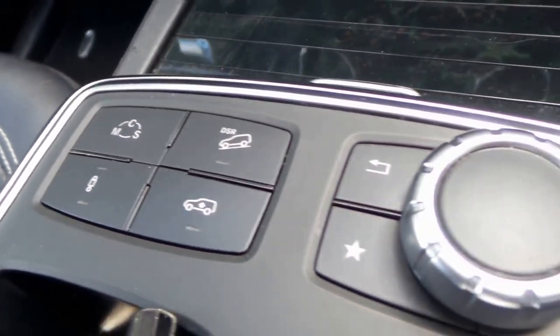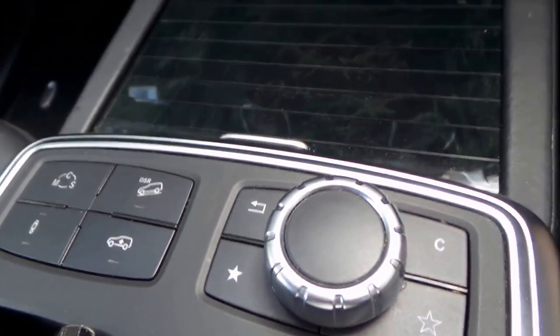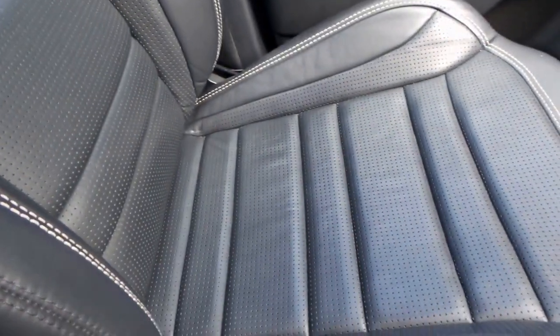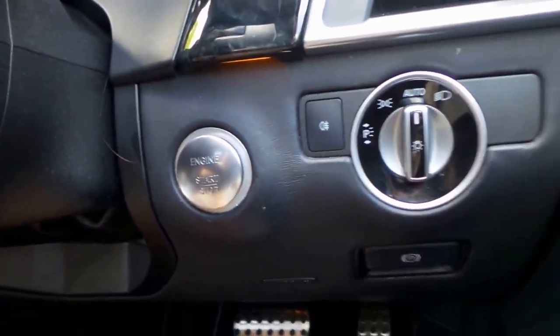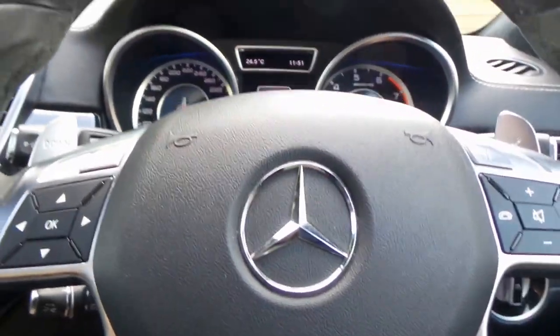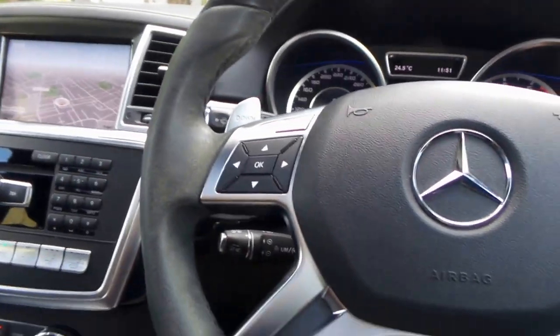It's a one-owner car from brand new. We were actually involved in the assistance of buying this car when it was new. It's a stunning color — the metallic gray with the charcoal gray leather upholstery. Electric seats with memory on both driver's and passenger's side. Keyless start, keyless entry, and lane change assist. It'll have everything, this car.